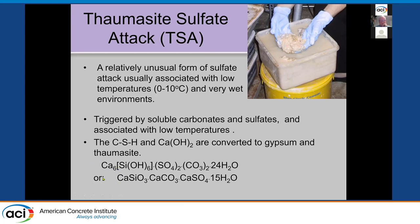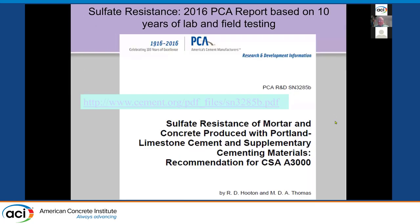The formula for thaumasite consists of calcium silicate, calcium carbonate, calcium sulfate, and water. If this goes to the end game of completed thaumasite, you end up with what used to be concrete — effectively paste. That was work from the Building Research Establishment in the UK. Mike Thomas and I have done extensive studies on behalf of the Cement Association of Canada for almost 15 years. We have concrete that's been in the ground since 2010 in low-temperature environments with heavy sulfate, with and without limestone and SCMs.